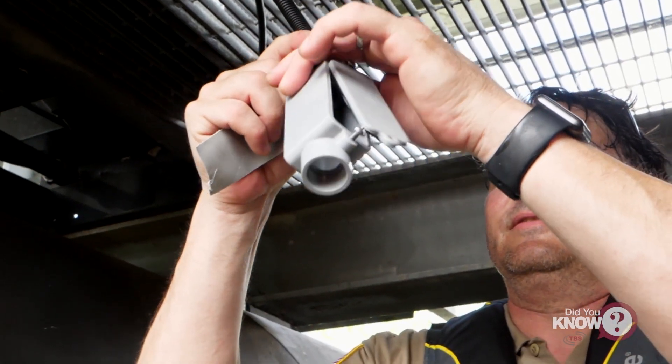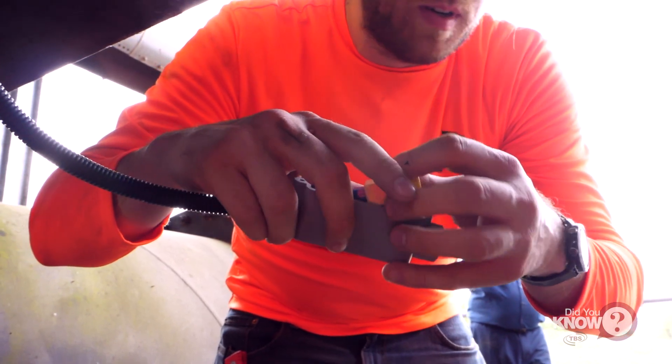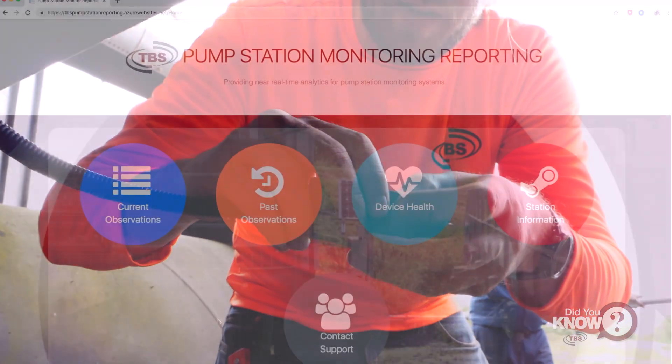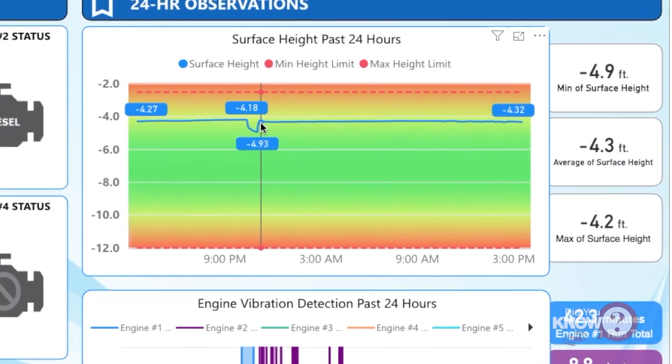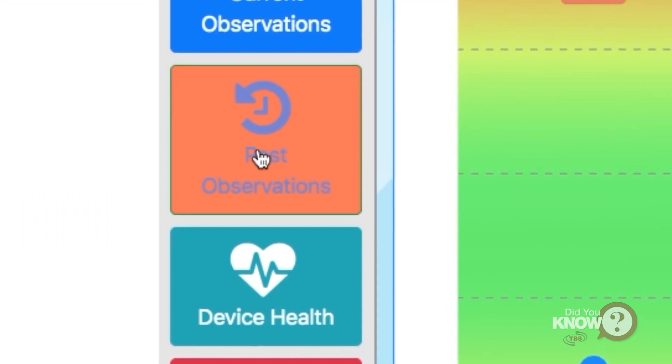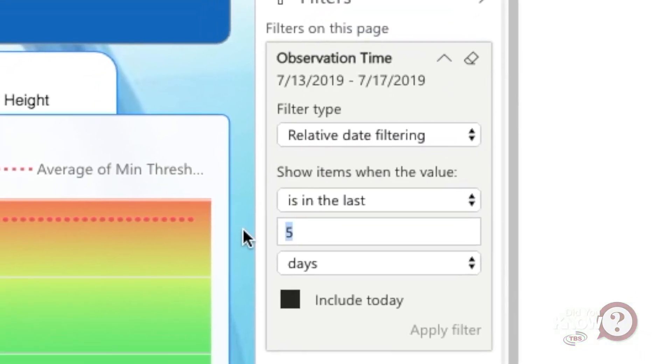The 3D printed sensor housing is composed of an ABS plastic material which can withstand harsh elements and environments. Data observations are transmitted and collected for specified time intervals. The observations can be archived for historical purposes and trends.